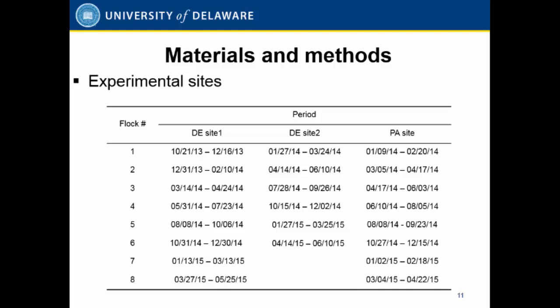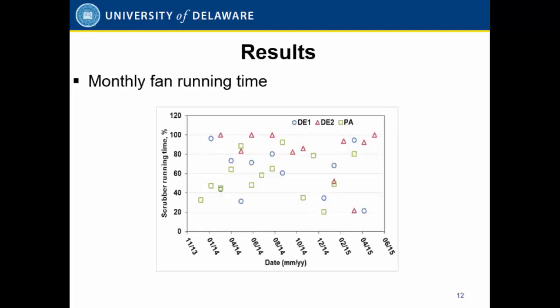For those three sites, we measured a total of 22 flocks over a one-and-a-half-year period — eight flocks for the Delaware and Pennsylvania sites, and six flocks for the second site. This is the monthly fan run time for all sites. You can see a lot of variation, because of the bird age changes and the seasonal changes. Temperature and bird age differ, so fan run time varies a lot.